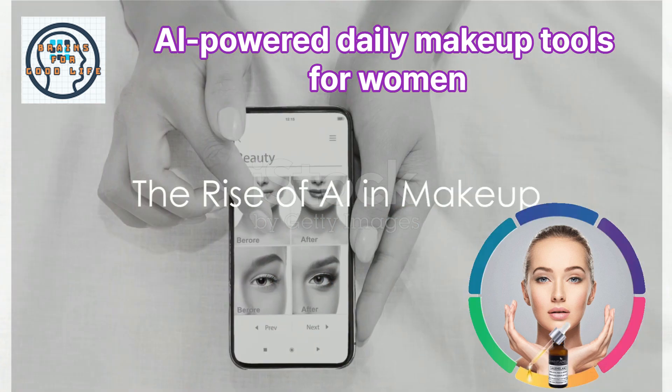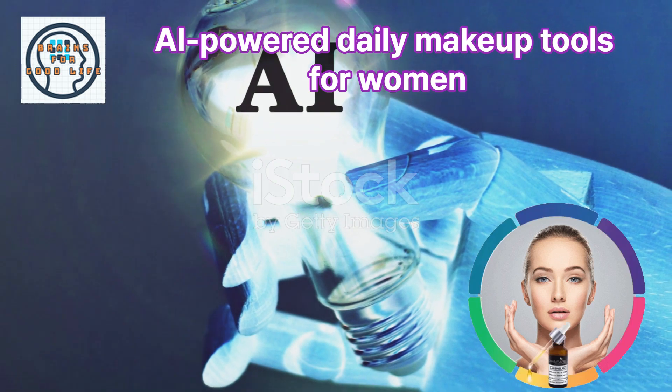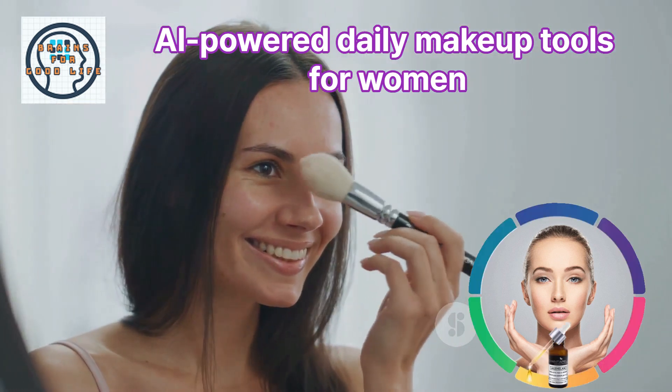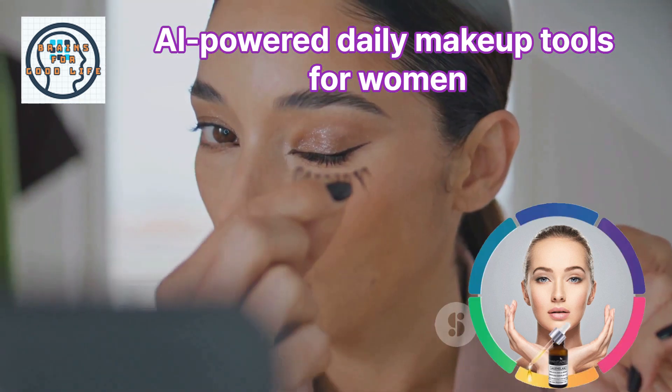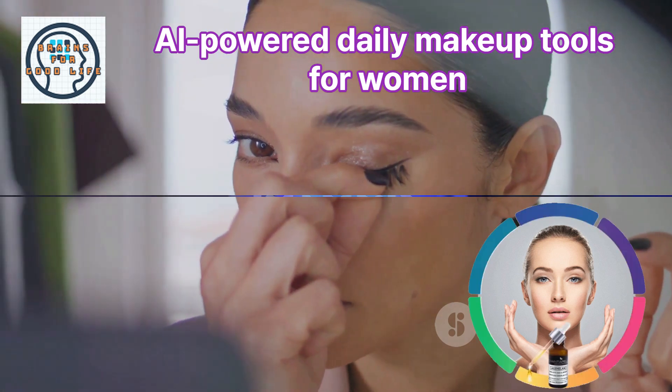Ever wondered how AI can revolutionize your daily makeup routine? Artificial intelligence is not just for techies anymore. It's making waves in the beauty industry, transforming the way women apply and choose their makeup. So sit back, relax, and discover how AI-powered makeup tools can enhance your beauty game.